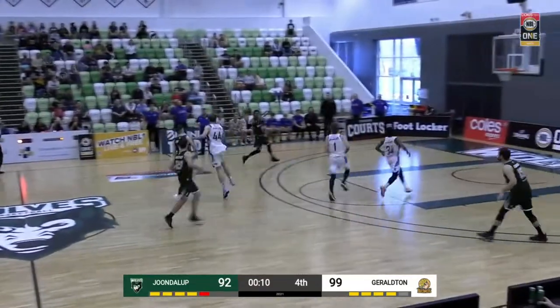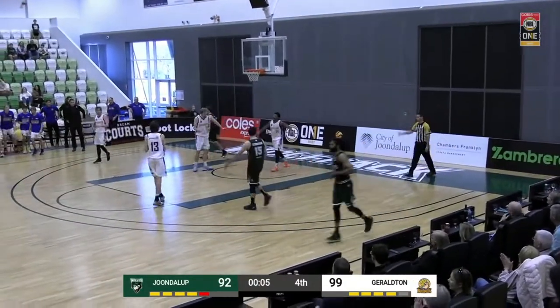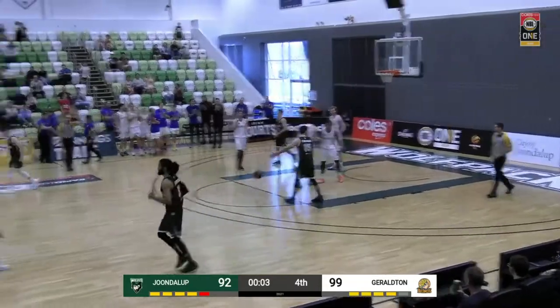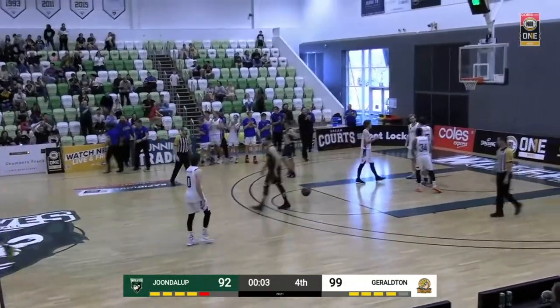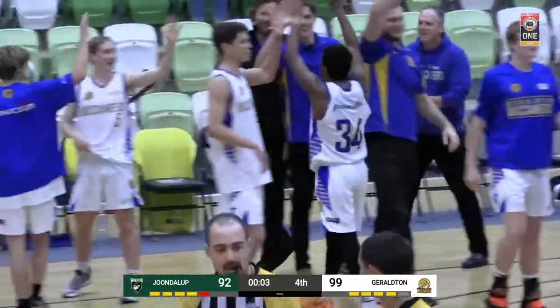The Bucks turn it over. Wade pushing, lays it up. But it'll be the visitors — the Geraldton Buccaneers — who pick up their sixth win of the season, 100 plays 94.